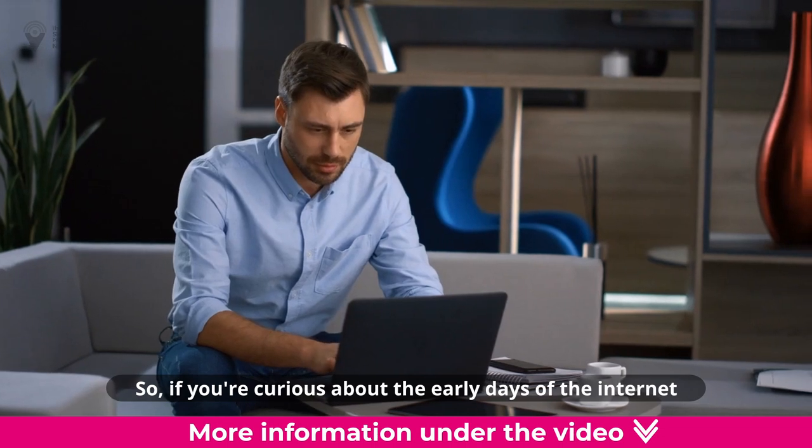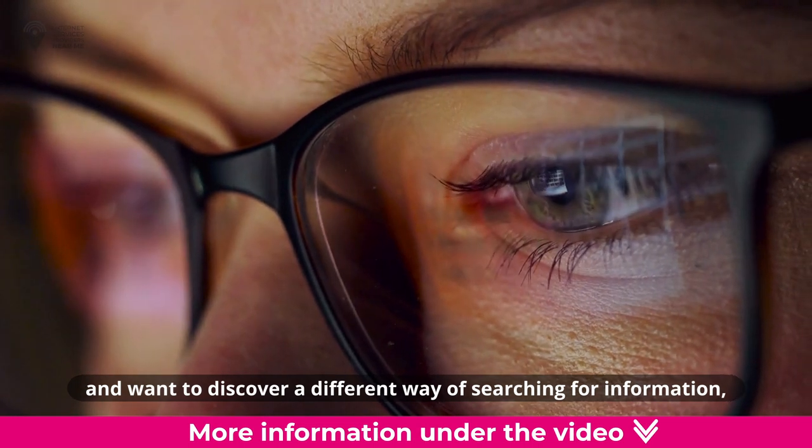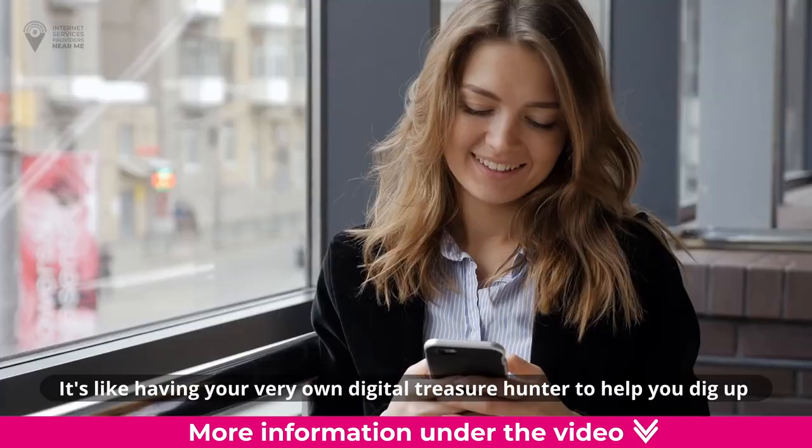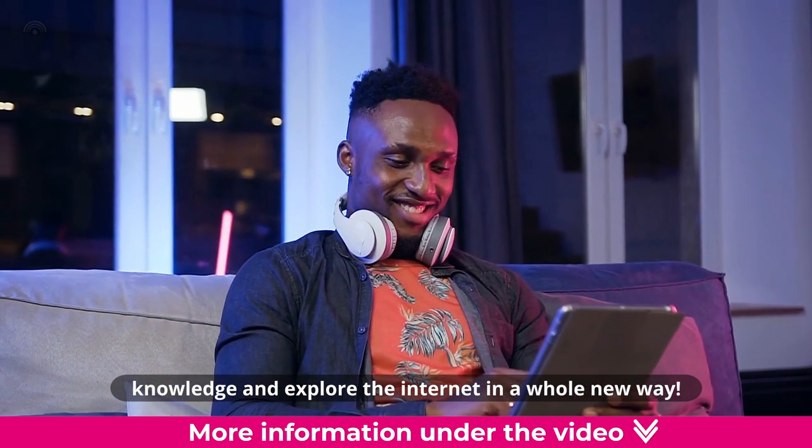So, if you're curious about the early days of the internet and want to discover a different way of searching for information, give Gopher a try. It's like having your very own digital treasure hunter to help you dig up knowledge and explore the internet in a whole new way.